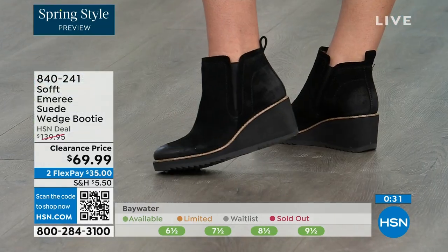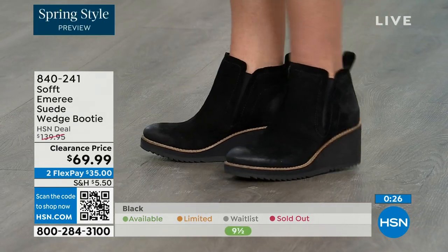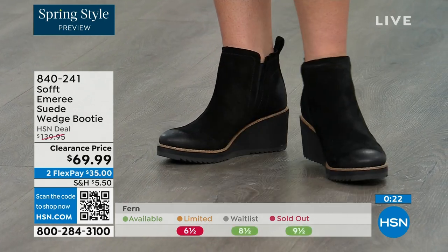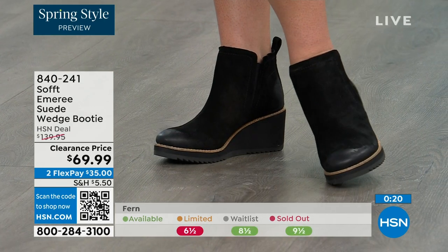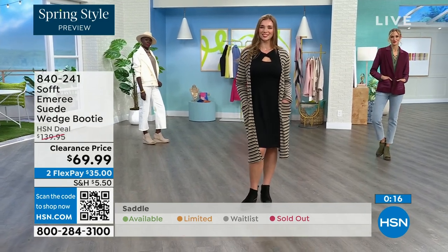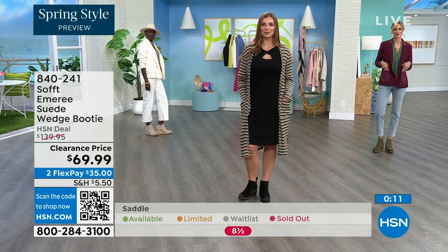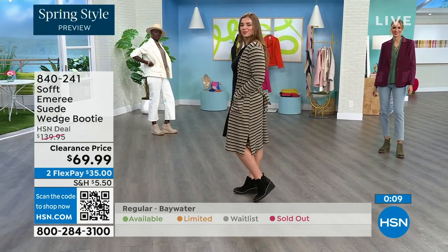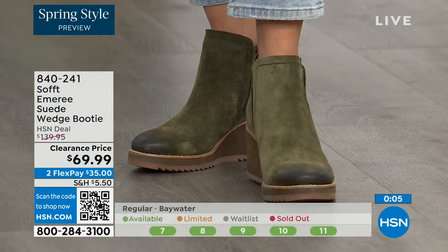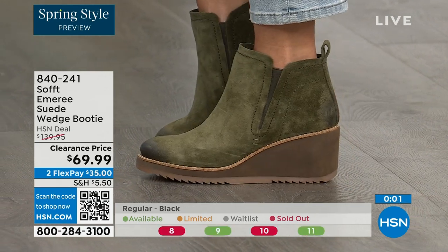I love that you pointed out not to shy away from the lighter colors — you don't have to worry about that with these. We always bring in the most in black, but I want to make sure you get yours at 50% off. The saddle is last call. Fern is also going fast — we're going to give you last call on fern. The Baywater is the lightest option. Those are 50% off, so if you're at all thinking you want to go for it, just get them. 840-241 is the number on those.